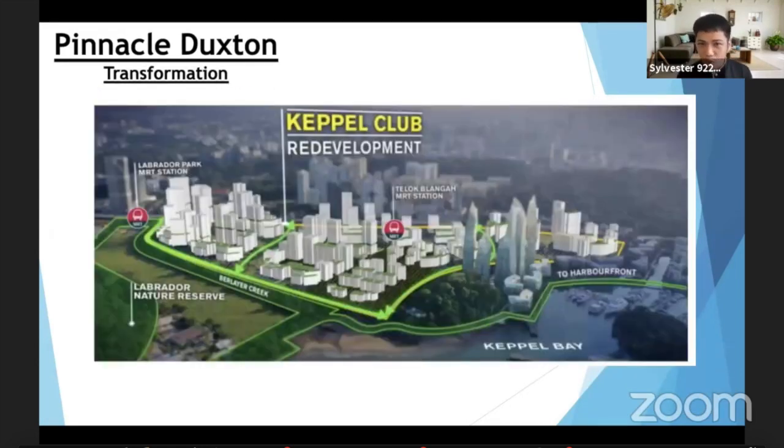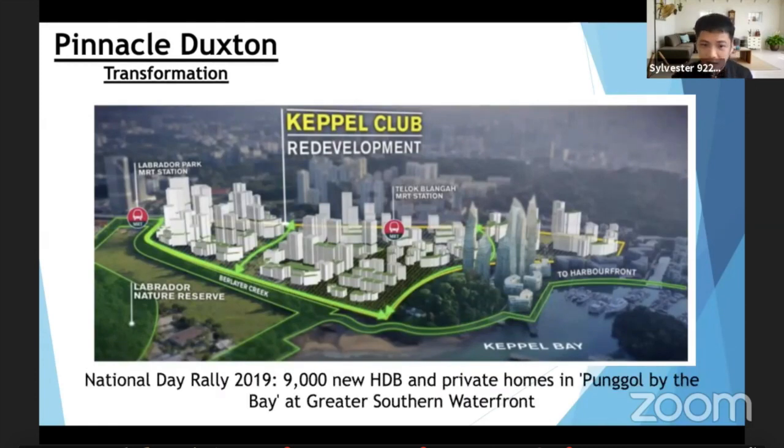Something to look forward to very soon — this is part of the Greater Southern Waterfront transformation. Keppel Club, which is just further down the road, has its lease ending in late 2021. What will happen there? They mention 9,000 new HDB and private homes in this district. It's actually called Pongo by the Bay — two times the size of Punggol, about 44 hectares. With 9,000 new HDB units here, what do you think will happen to the price of Pinnacle Duxton? Experts are sharing that five-room HDBs at Keppel Club area could go for $1 million.